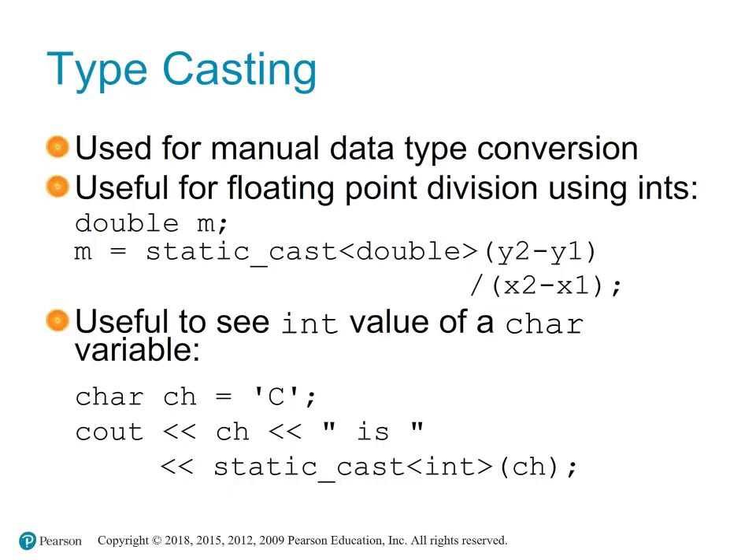To print the ASCII value of a character, we declare a char variable — for example, 'char ch = \'C\''. Then we use: 'cout << ch << " is " << static_cast<int>(ch)'. This outputs 'C is 67', showing the ASCII value of the character C.